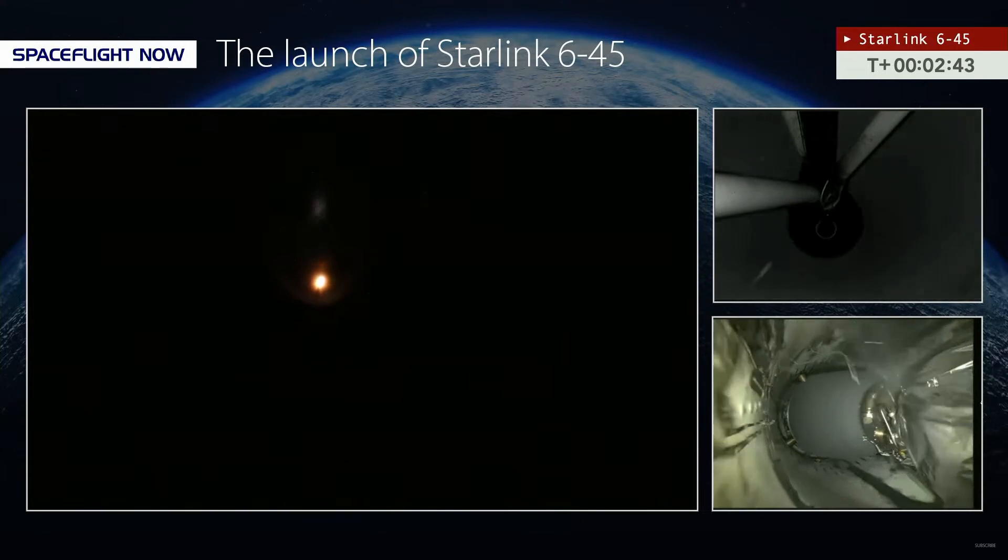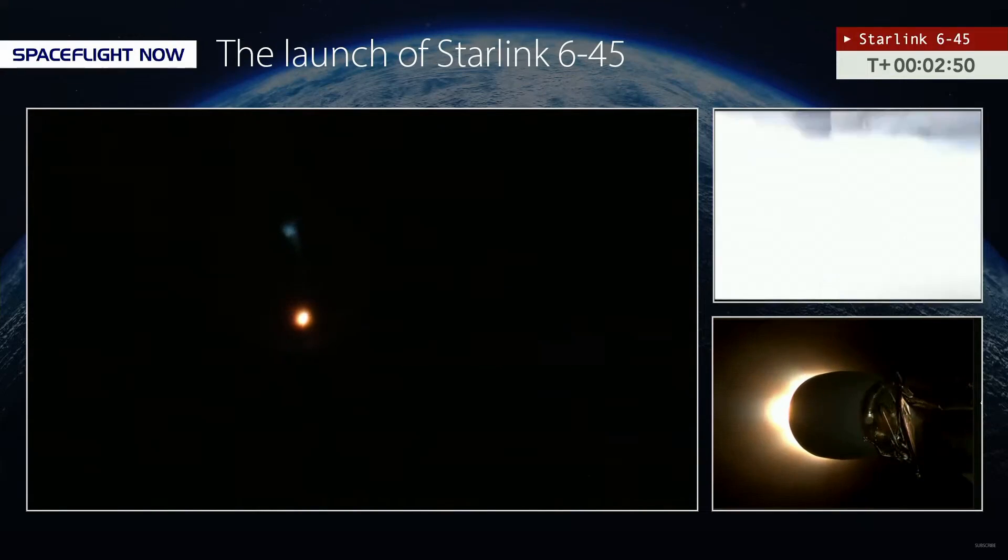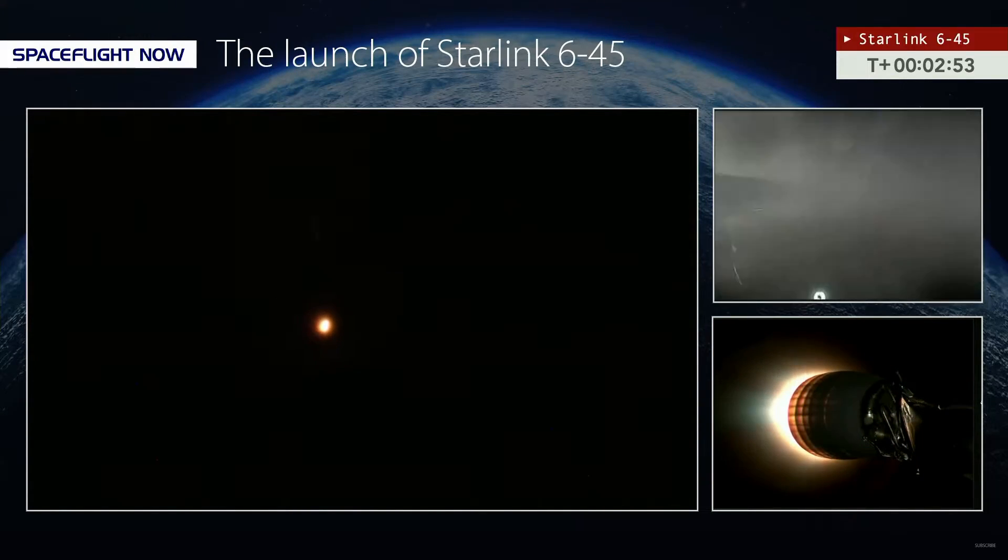We're now a little more than 2 minutes into flight. Some brilliant color from those Merlin engines. As you see MECO — stage separation — and the ignition of that Merlin vacuum engine. You can see those events on the SpaceX feed and the delay on the right-hand side of your screen. A nice view of Florida from the second stage cameras.